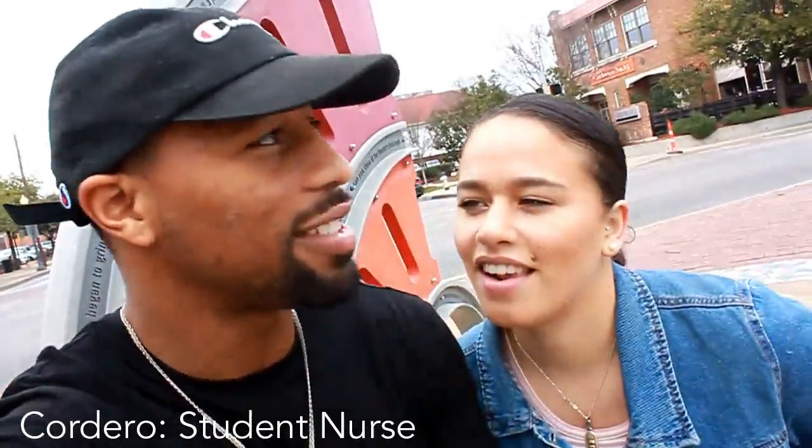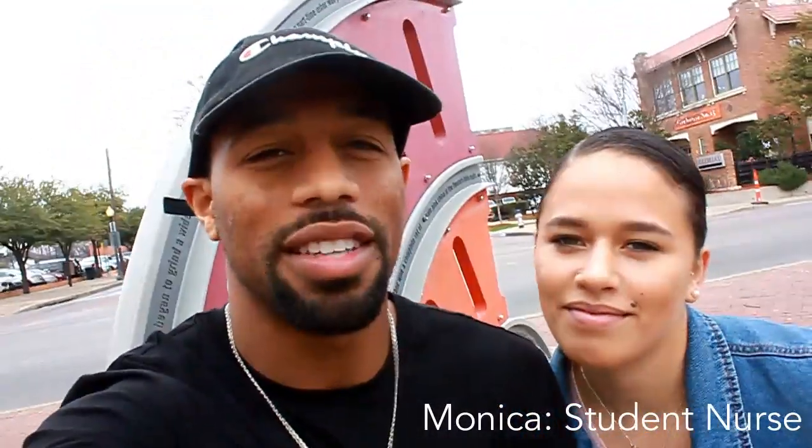What's going on y'all? Cordero here. Monica. Today we are in downtown Dallas and we're going to talk about some things that we did for our nursing interview. Hi y'all, welcome to A Couple Nurses.